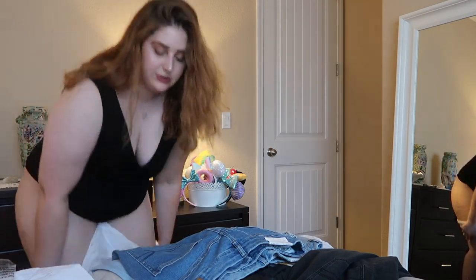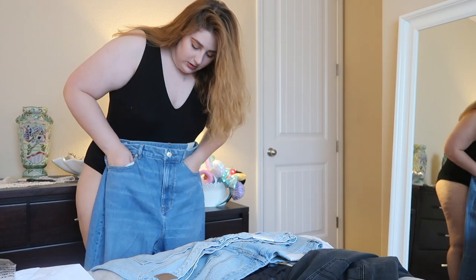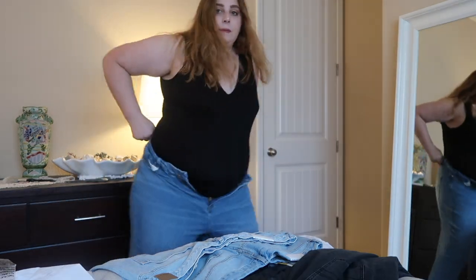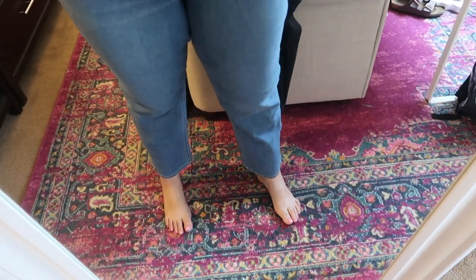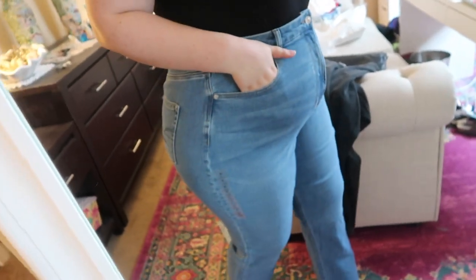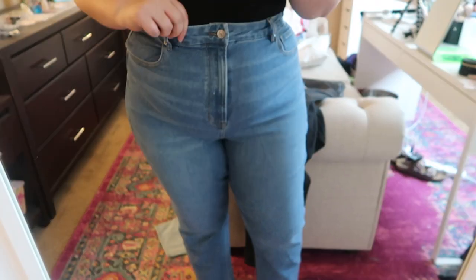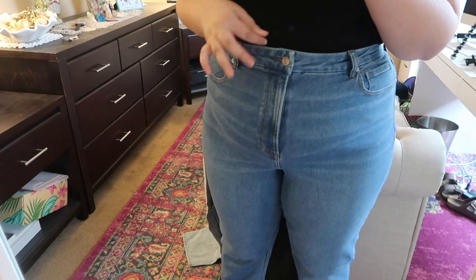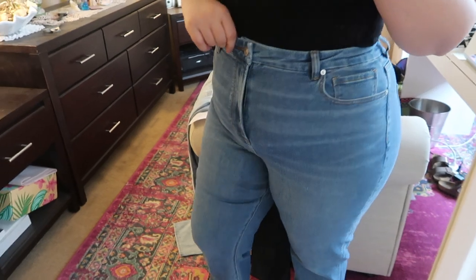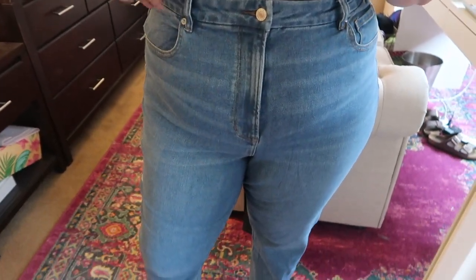Okay, we're gonna start with the Curvy Mom Jean in an 18 — these are the same jeans I kept from the last try-on, just in a different wash. Here are the Stretch Mom Jean in a size 18, medium wash. I think they fit great — just a good basic jean, comfortable. They're a little bit less stretchy in the band but I don't really mind that. They look good on the bum and legs. I'm gonna stick with these.